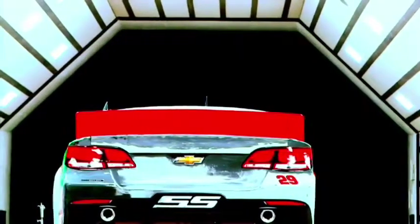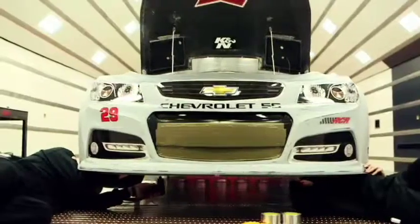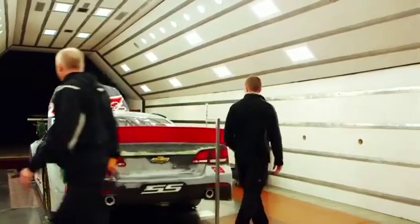The closer we get these cars to the ground, the better they're going to handle. Once you get the car down, it gets real good. There's a lot of development that goes into these cars, and a lot of excitement too, because before, the cars have been a little bit generic. Now they've got their own special touch.